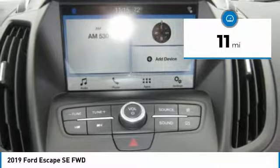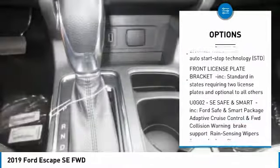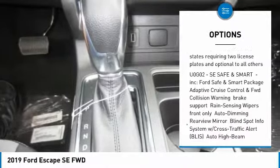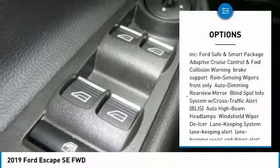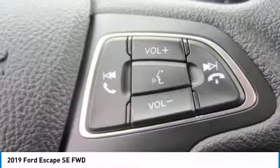Here are some of this vehicle's great options: anti-lock braking system, remote engine start, steering wheel audio controls, keyless entry, Bluetooth, adjustable steering wheel, power steering, cruise control, aluminum wheels, four-wheel disc brakes.